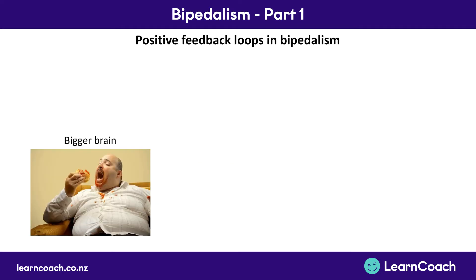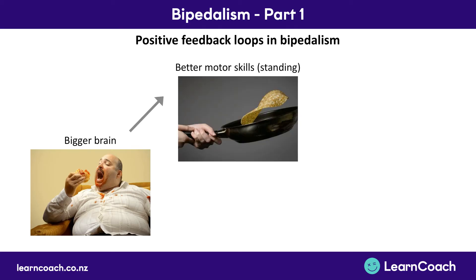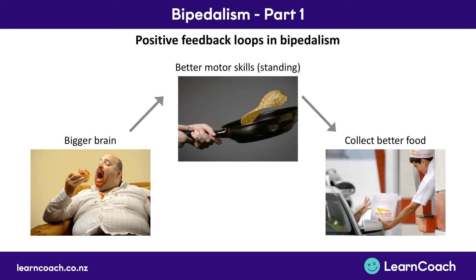So in bipedalism, here's one example of a positive feedback loop. You have a bigger brain, you get to use your hands a lot better because you're standing up, and then you can collect better food, which in turn leads to a bigger brain because food feeds the brain. Then you have better motor skills again, and the cycle carries on. Now this isn't the only positive feedback loop relevant to bipedalism.